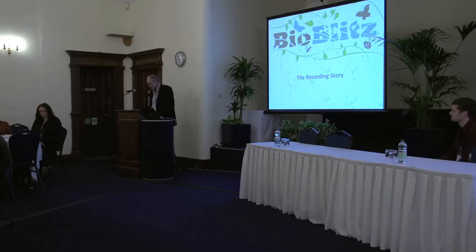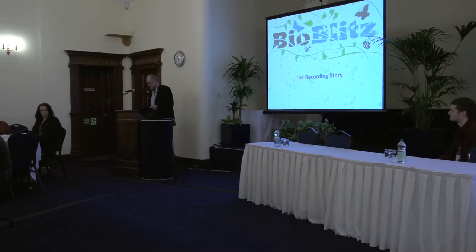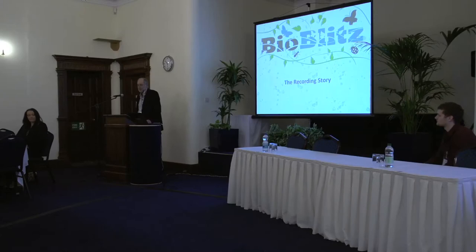Above all, that quality of data should be useful after the BioBlitz to the landowner, to the conservationist, to the ecologist, the planner, the environmental communicator, and dare I say even sometimes a developer. It can identify for us species and habitats that we hadn't realised are perhaps of more local or national importance.